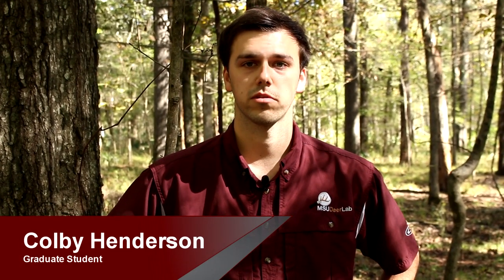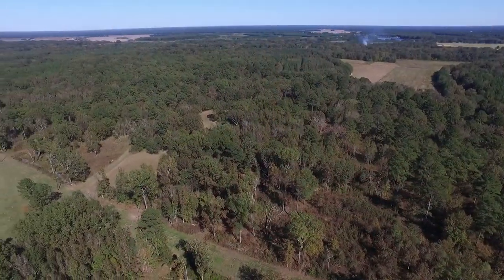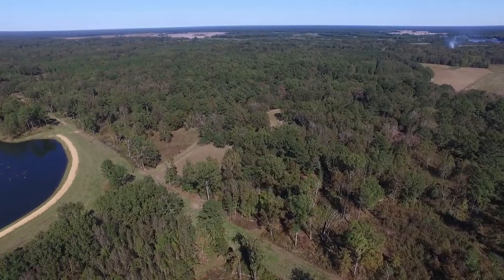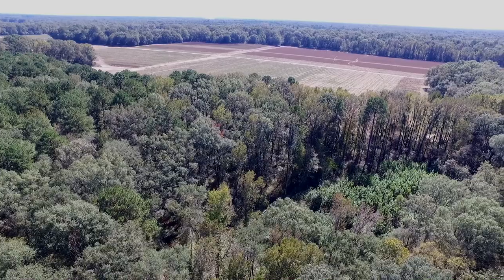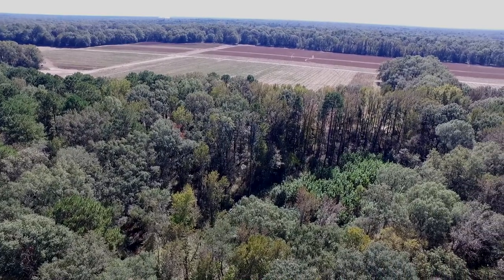Here we are in west central Mississippi on the Big Black River, where we conducted the buck movement project. This project was conducted on roughly 66,000 acres of private property with about 70 different landowners. The study area consisted of bottomland hardwood areas, upland hardwood areas, upland pine, agricultural crop fields, fallow fields, and food plots.